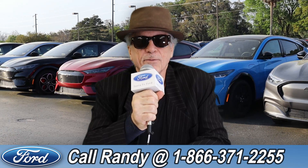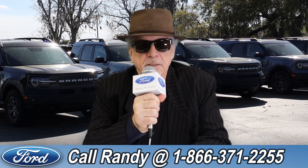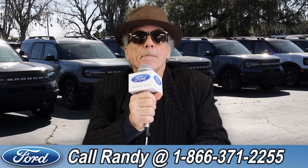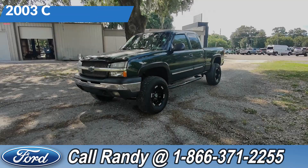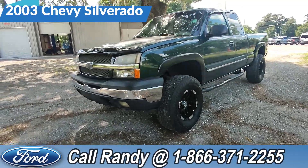Hey, this is Randy at SantaFeFord.com, the used car super center near Gainesville, Florida. Stay tuned, Anthony has one of the vehicles that just came in. Hey, it's Anthony here again over at Santa Fe Ford. Today we're looking at this 2003 Chevy Silverado.